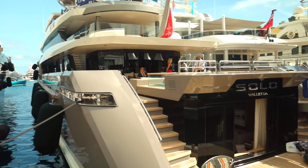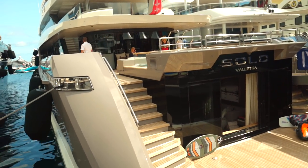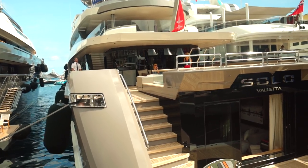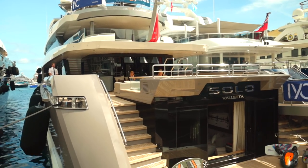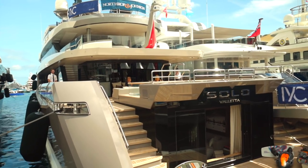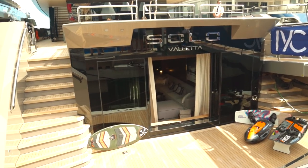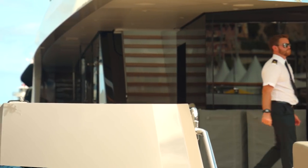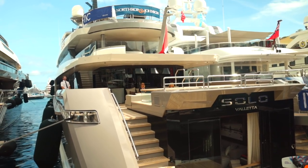This is Motoryacht Solo — a 72-meter, 230 feet — from Tankoa. I'm not familiar with this builder. This is for sale, asking price 71.5 million. It won the trophy for most efficient yacht at the World Yacht Trophies 2018.